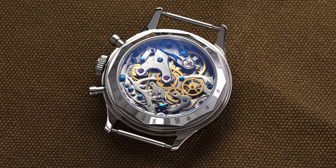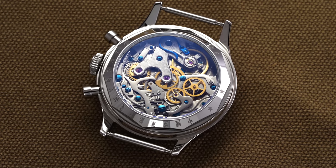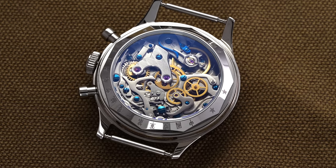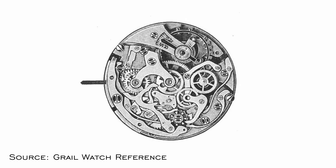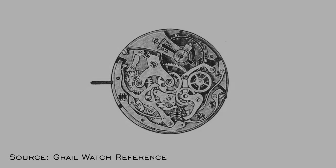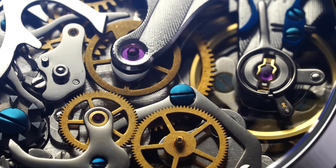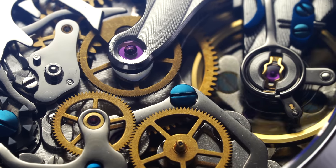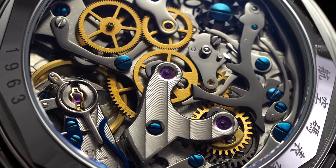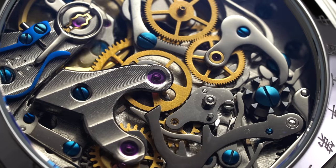Flipping the watch over, there's a screw-down caseback with a mineral crystal set within for easy viewing of the ST-19 — the real star of the show. As mentioned in the history, the Seagull ST-19 caliber is in many respects essentially the Venus 175, a caliber that saw service in a number of Swiss chronographs during the 1940s and 50s. With this in mind, the ST-19 doesn't represent anything necessarily new in terms of chronograph tech, but rather leans into a traditional execution of a fully integrated hand-wound column wheel and horizontal clutch mechanism that leaves the chronograph's operation on full display — which for the money is incredibly rare.